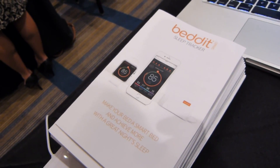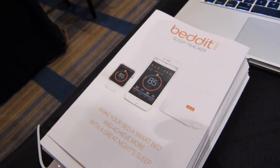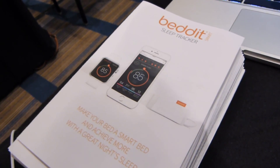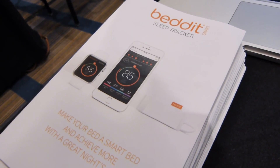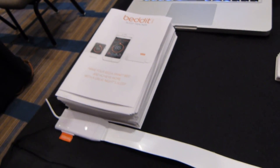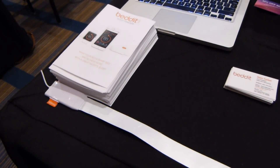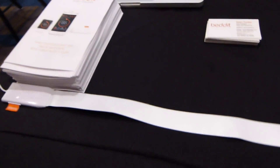Bedit is available now. It's $149. We launched with Apple just a couple of weeks ago, so every Apple store is carrying our product now. It'll be in the online Apple Store in about a week. It's also available at bedit.com, Amazon, and Brookstone — really broad availability.